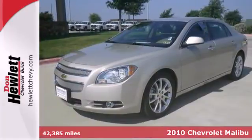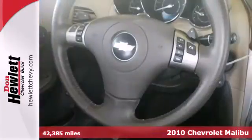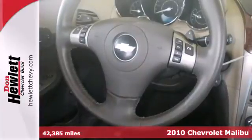Here's a 2010 Chevrolet Malibu. You get so much for so little in this value-packed Malibu.